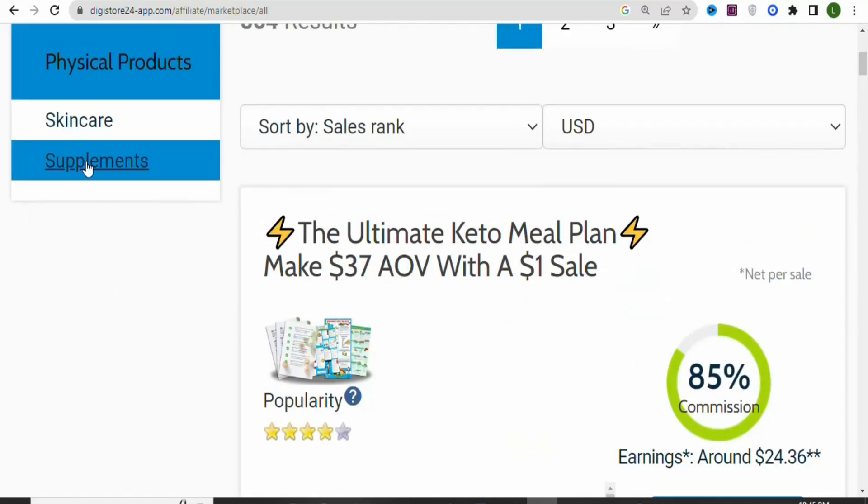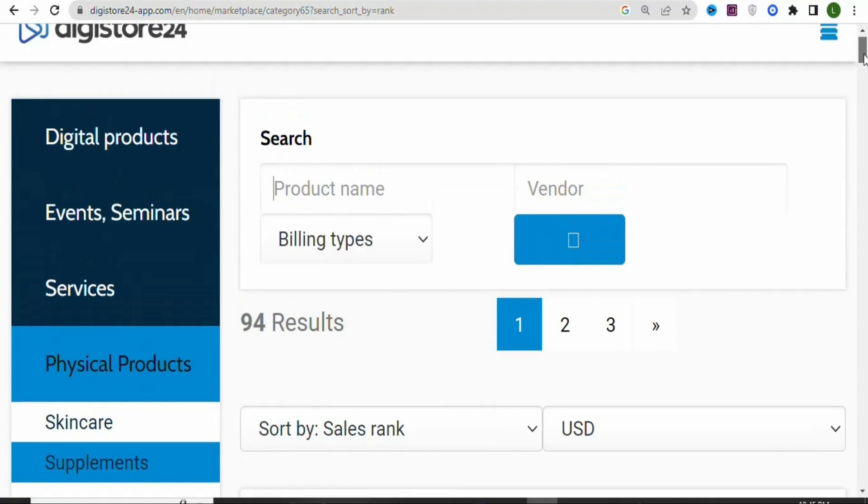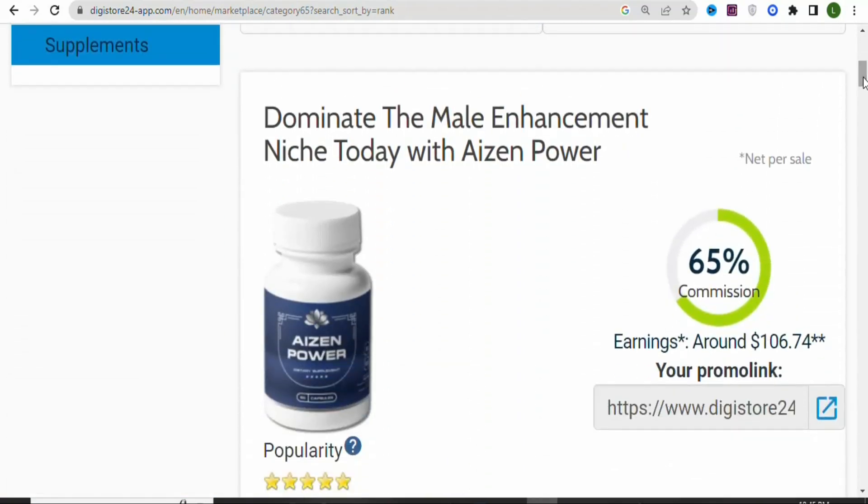Once you click on physical products, you are going to select supplements. Once you click on supplements, scroll down. You can see this is a supplement that enhances male sexual performance. If you want, you can promote this product. The commission rate is 65%, and in terms of money you are going to be earning $106.74.